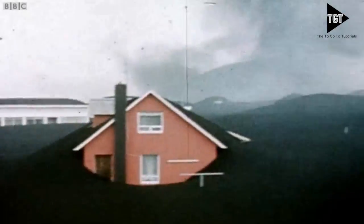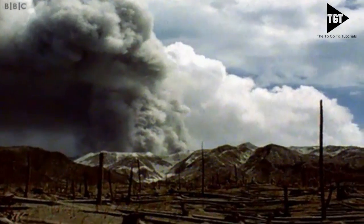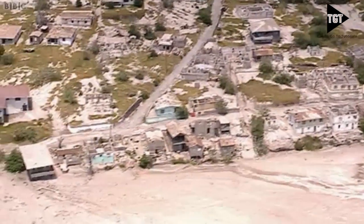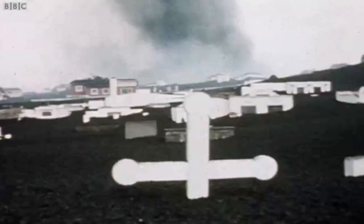Volcanic eruptions can have a devastating effect on people and the environment. Fast-moving mud flows are created when ash and mud mix with water. They destroy settlements and clear woodland and agriculture. Landscapes can be destroyed and changed forever, and many lives can be lost.